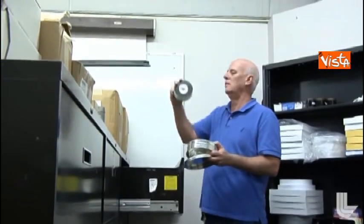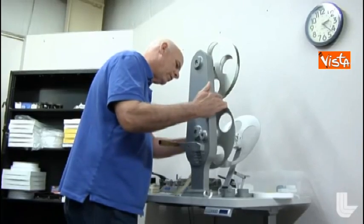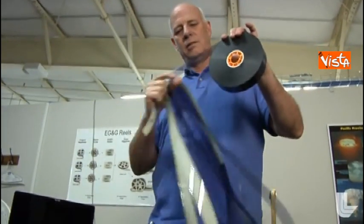My name is Jim Moy. I worked in the motion picture industry for 40 years plus, and I'm here working at Lawrence Livermore scanning the above-ground atmospheric test films.